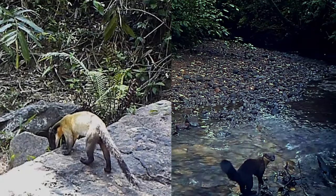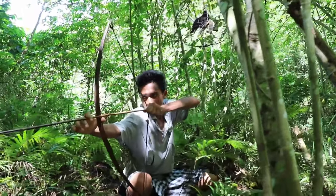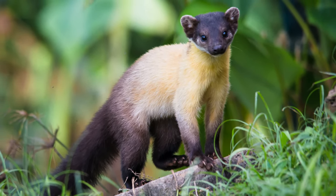Unfortunately, this has led to their populations declining due to habitat loss and hunting. That's all for today's video on the yellow-throated Martin — we hope you enjoyed learning about this amazing animal.